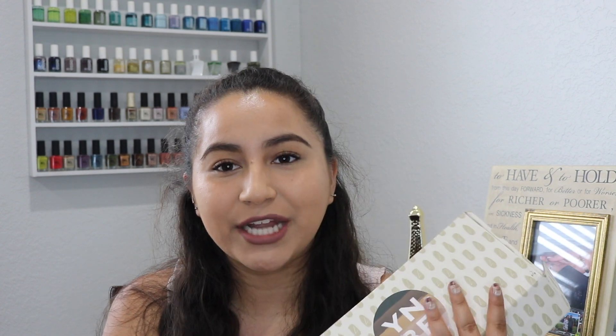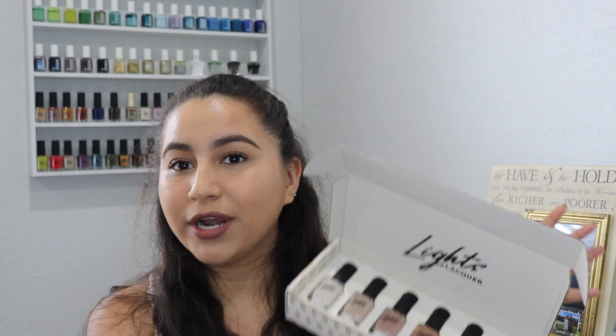Then I'm going to go into the miscellaneous brands that I have. I was waiting to have every single collection from Lights Lacquer — they just released their latest one and I got it in the mail on Monday, so now I have every single nail polish. Honestly, this collection is amazing, you guys. I freaking love it!